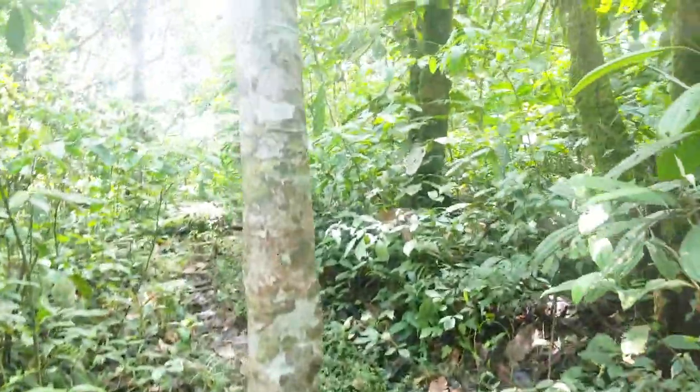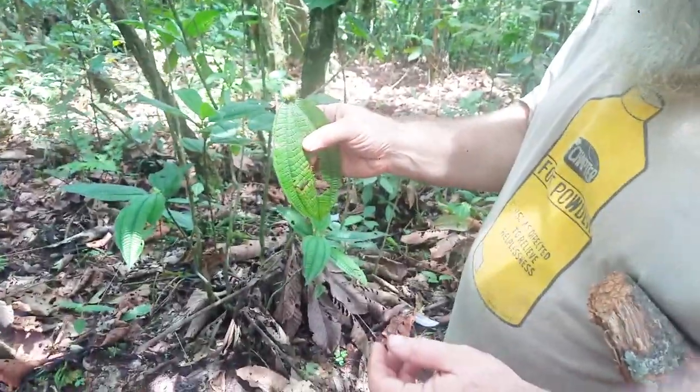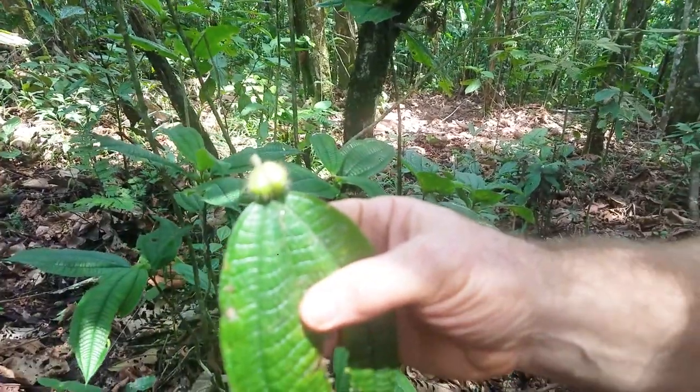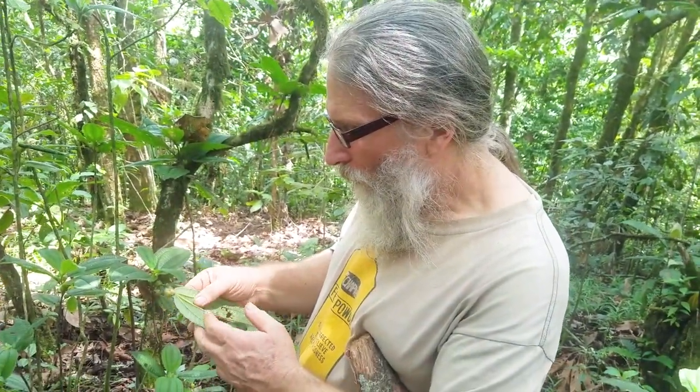This is a copal tree — the source of the very well-known incense and fire starter. There's a scary-looking little spiky thing on the back of the leaf — this leaf has hairy balls as part of its defense system.